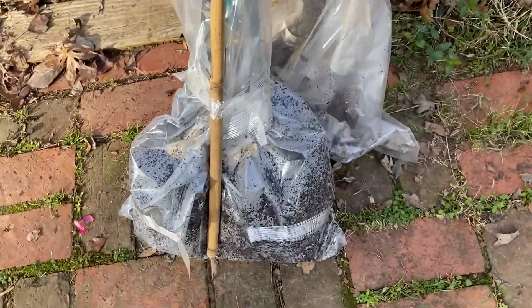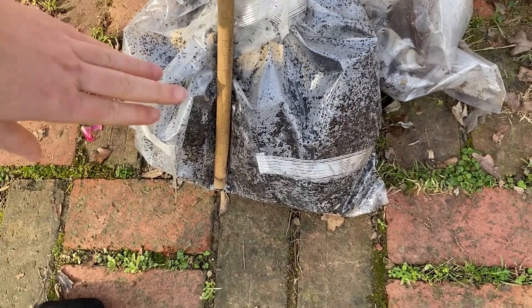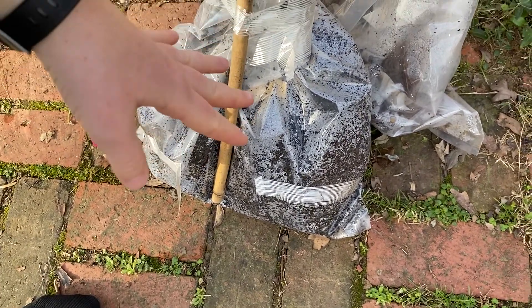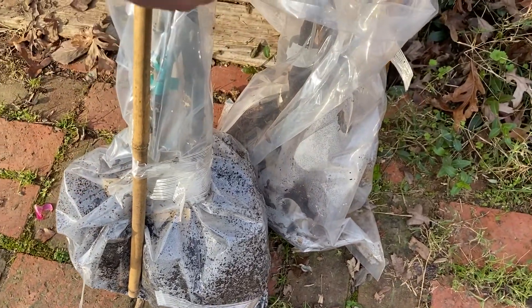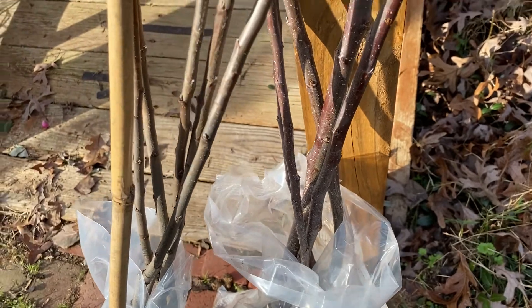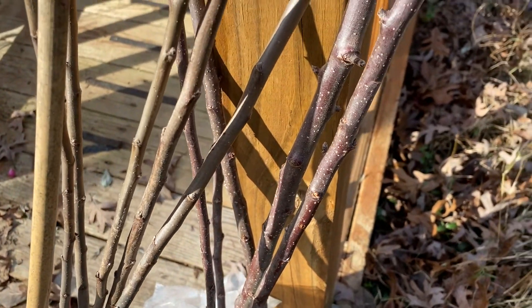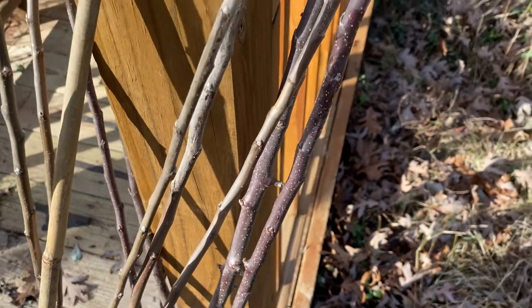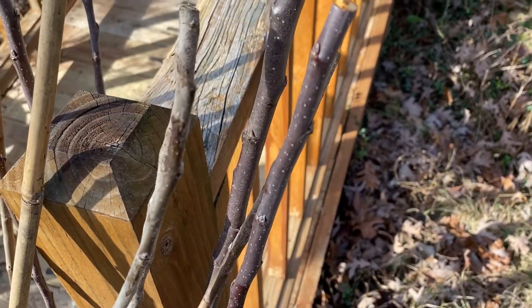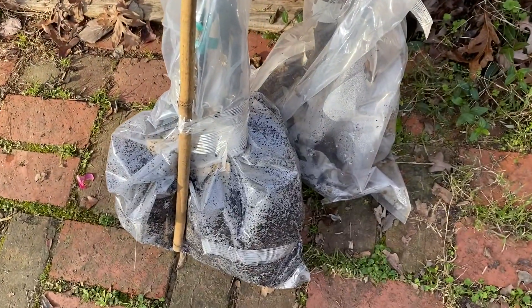The trees I ordered from Century Farm Orchards in Reidsville, North Carolina, and they've come with their roots and some soil in here and they look really healthy. You can kind of tell — I'll get out of the way so you can see the light better — but all of the bark looks really great on them. You can tell that they've been pretty well cared for, and they're just snipped off right here; they came this way.